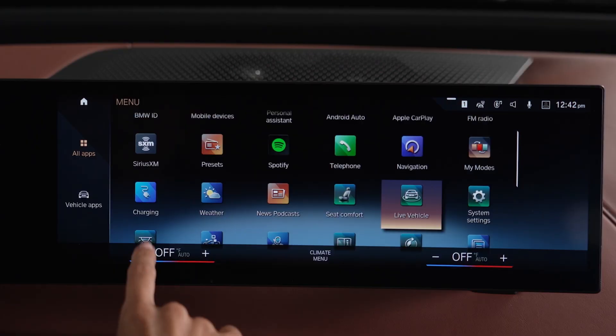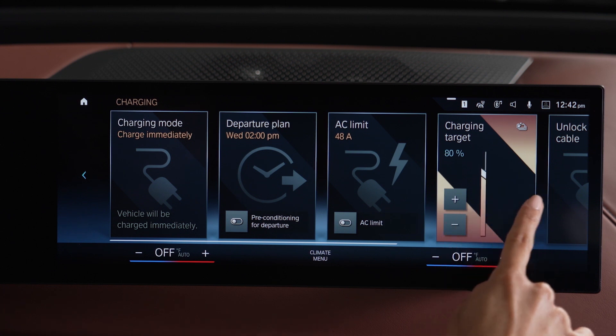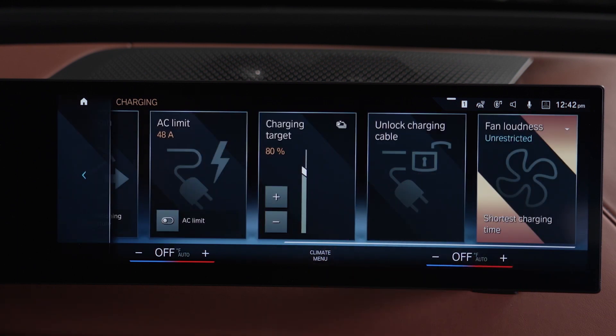You can set a target state of charge in the charging menu in iDrive. Also, make sure that the vehicle's fan loudness settings are set to unrestricted for the shortest charging time.